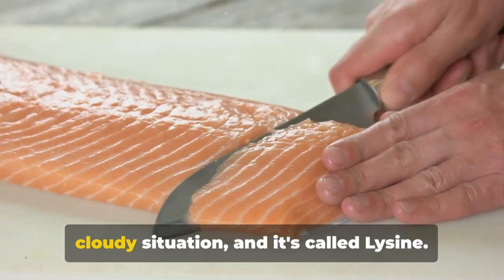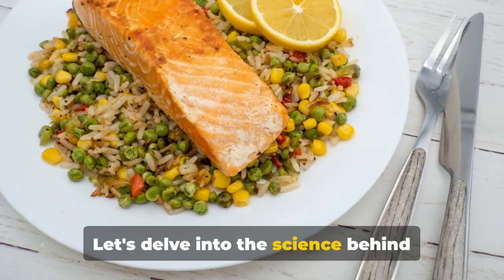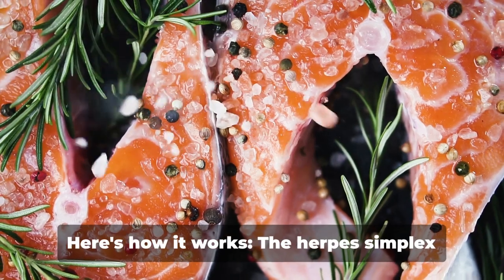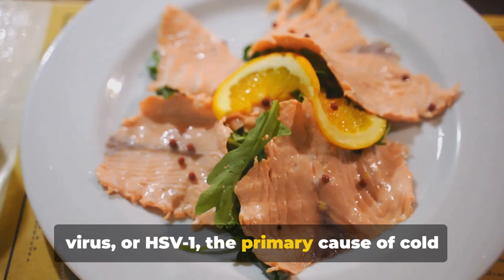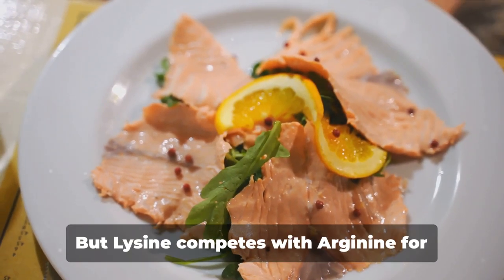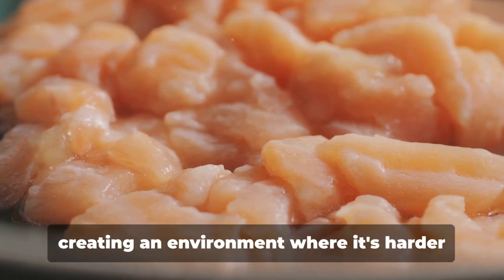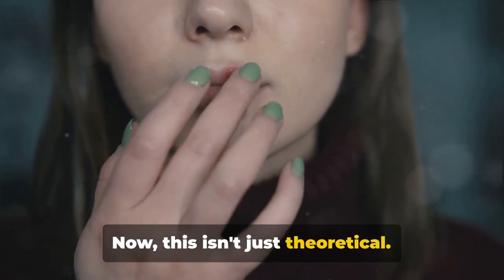But there's a silver lining to this cloudy situation, and it's called lysine. Lysine is a powerful amino acid that plays a pivotal role in preventing cold sores. The herpes simplex virus, HSV-1, needs another amino acid — arginine — to flourish. But lysine competes with arginine for absorption in the body. When we increase our lysine levels, we reduce the availability of arginine, creating an environment where it's harder for the virus to multiply.